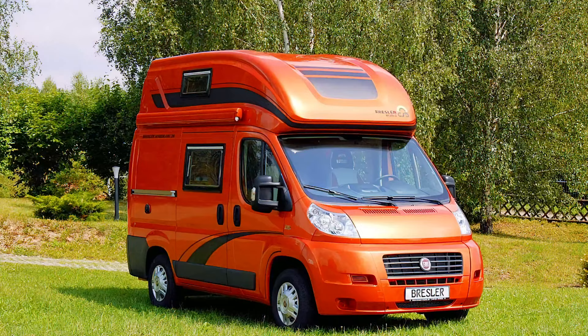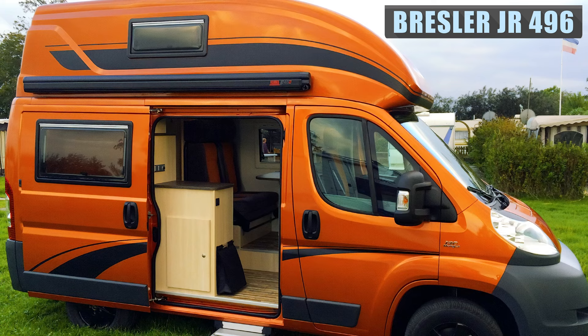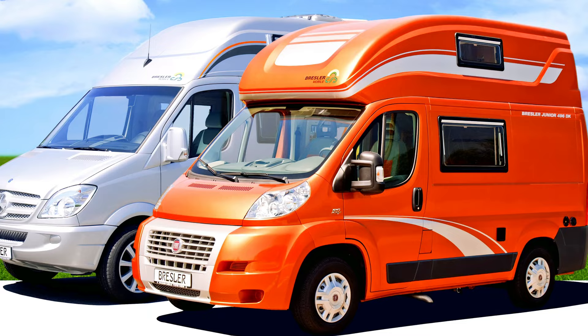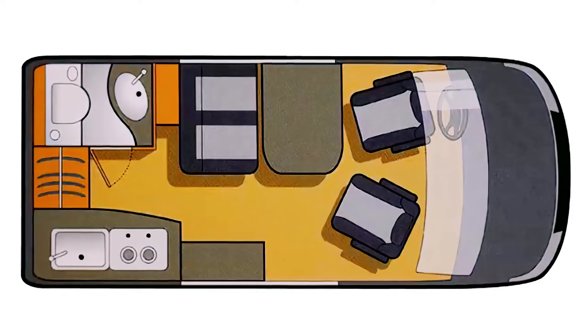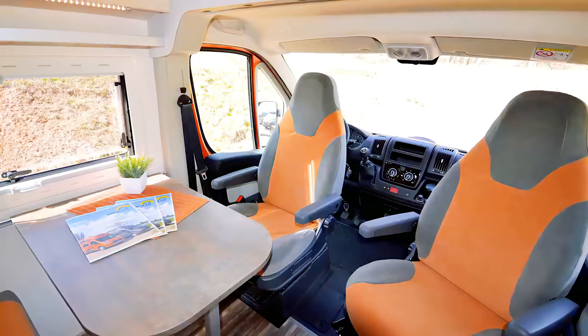The Bresler Junior 496DK is highly versatile. Only 16 feet long, this van offers versatility and highlights a lifting bed under the high roof. With loads of storage space to comfortably carry your gear, the Bresler Junior 496DK seats four and sleeps up to three people. This van emphasizes complete insulation and cladding of seats, high-quality furniture, and S4 frame-tinted windows.